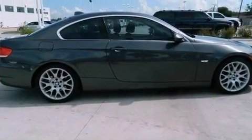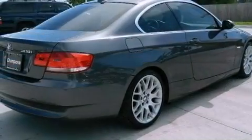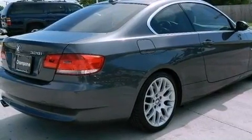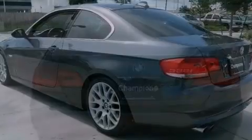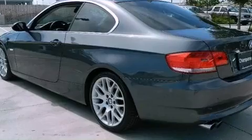Its top features include a multi-link rear suspension, a sport suspension, traction control and stability control systems, high-intensity headlights, a premium audio system, aluminum wheels, and a tire pressure monitoring system.